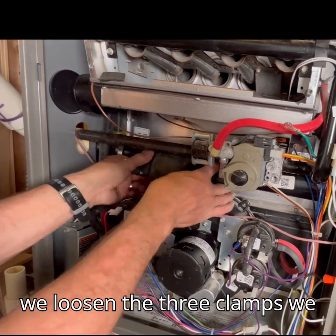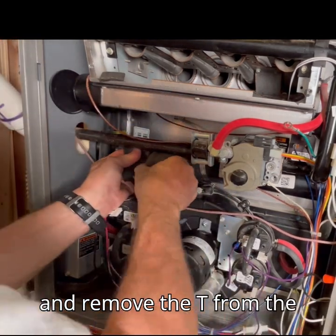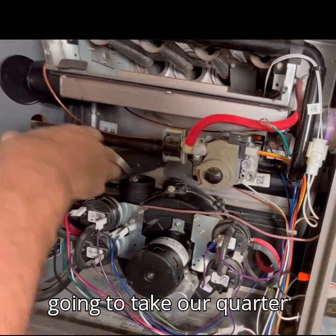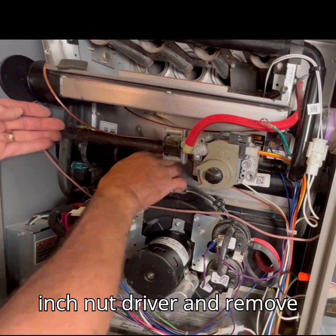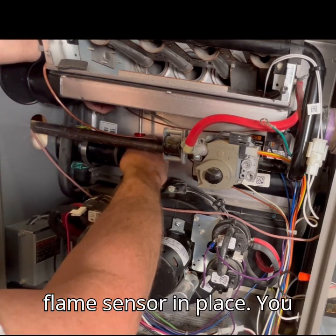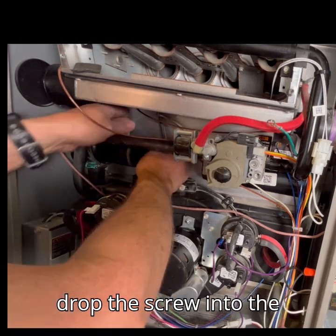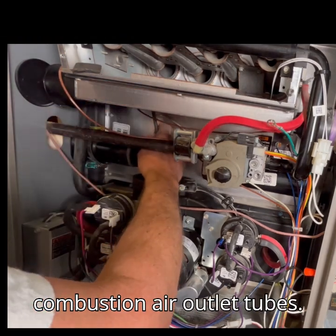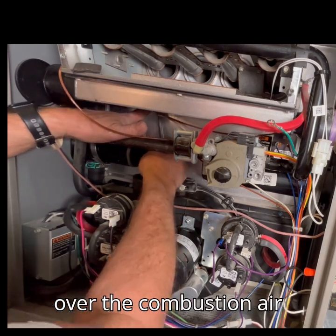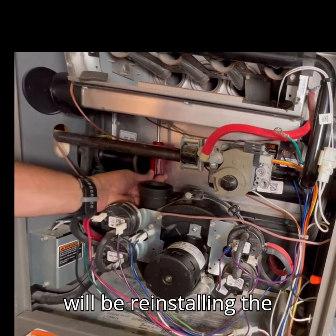So because of the physical and sight restrictions, we are going to take off this combustion air T assembly, which will mean we need to use our quarter-inch nut driver to undo these three hose clamps that hold the rubber T in place. Once we loosen the three clamps, we will wiggle the rubber T and remove it from the combustion area. Now we are going to take our quarter-inch nut driver and remove the screw that holds the flame sensor in place. I have placed a ziplock bag over the combustion air outlet tube to catch the screw, especially when reinstalling the flame sensor.